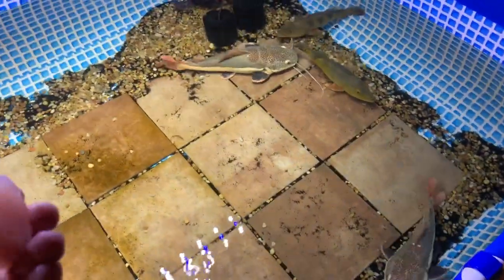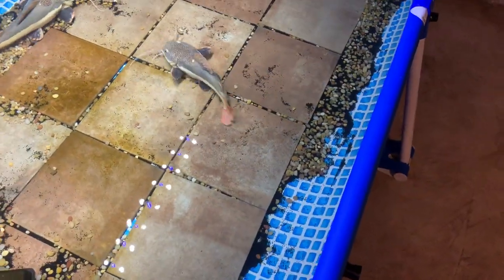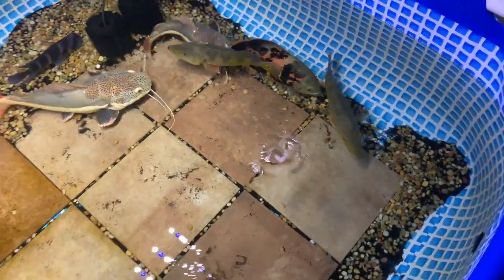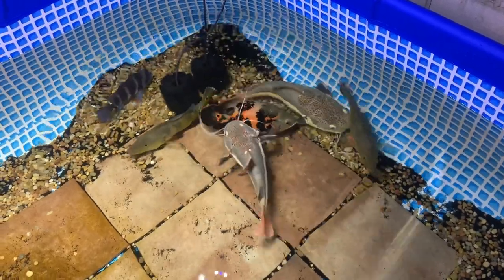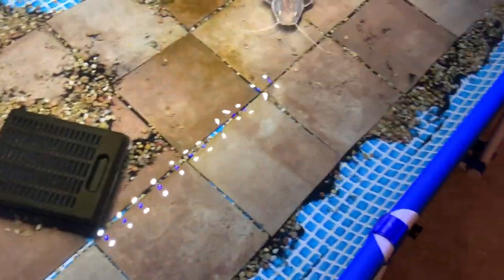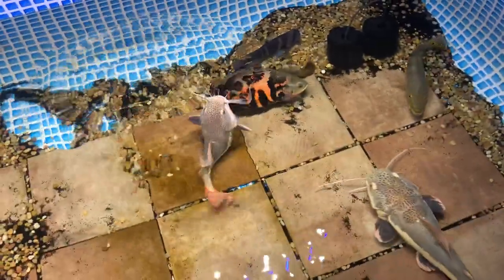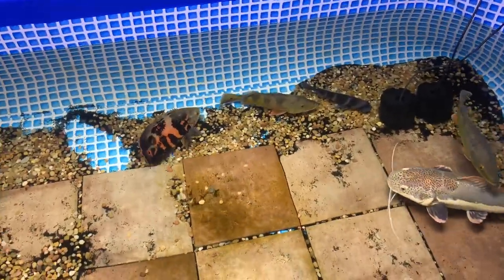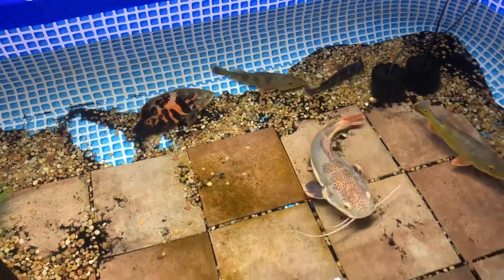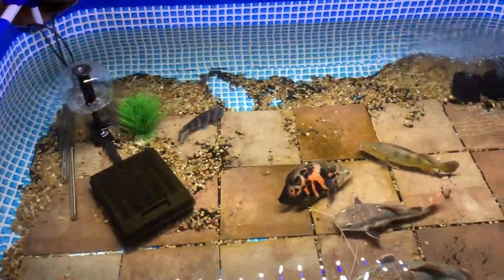This piece is kind of big. You guys think I should name these peacock bass? There's two of them. Boom boom boom boom, everybody's so hungry!